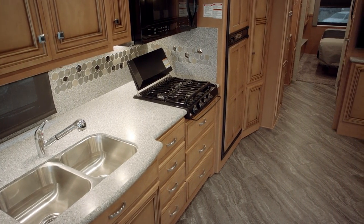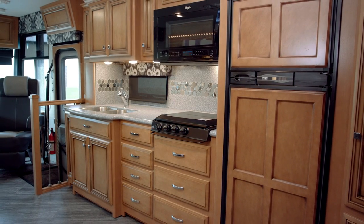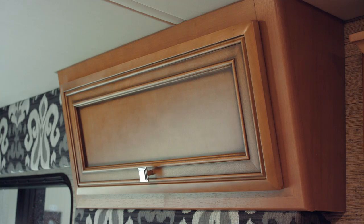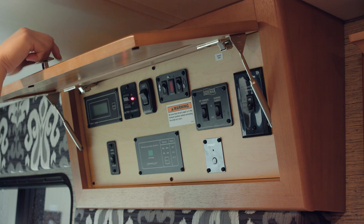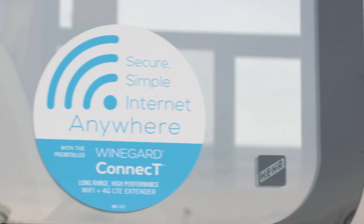All the countertops in the kitchen are polished solid surface countertops, and standard is a double bowl undermounted stainless sink. Also available is the Wi-Fi router as an option, along with the WineGuard Wi-Fi system.